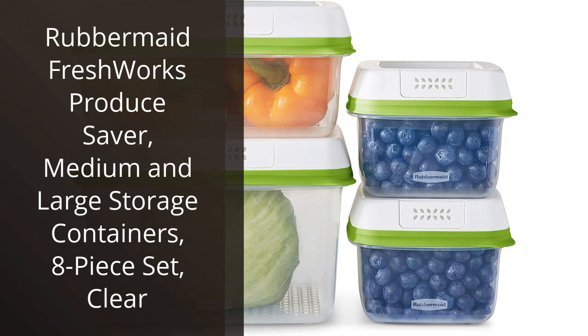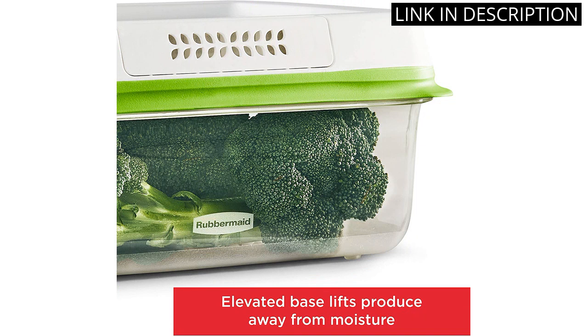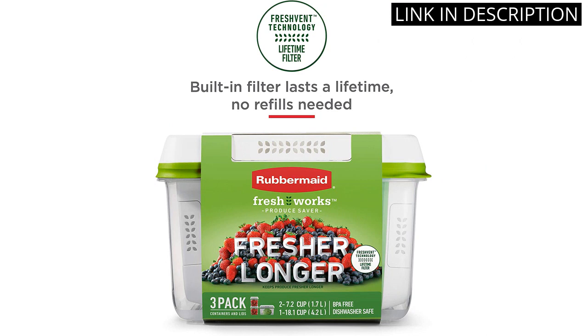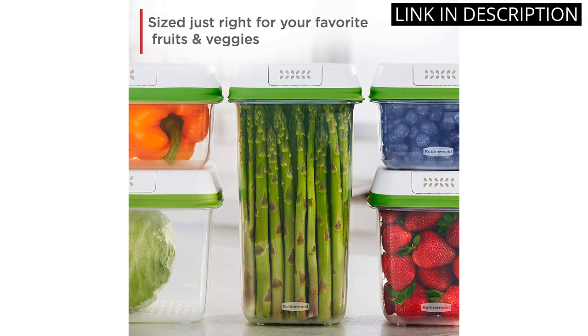I recently purchased the Rubbermaid Freshworks Produce Saver 8-Piece Set and I am extremely satisfied with my purchase. These containers have kept my fruits and vegetables fresh for longer than any other containers I have used before. The medium and large sizes offer ample space for various produce, and the clear design allows me to easily see what is inside. Plus, the containers are easy to clean and store. Overall, I highly recommend this product to anyone looking for a more efficient way to store their produce.